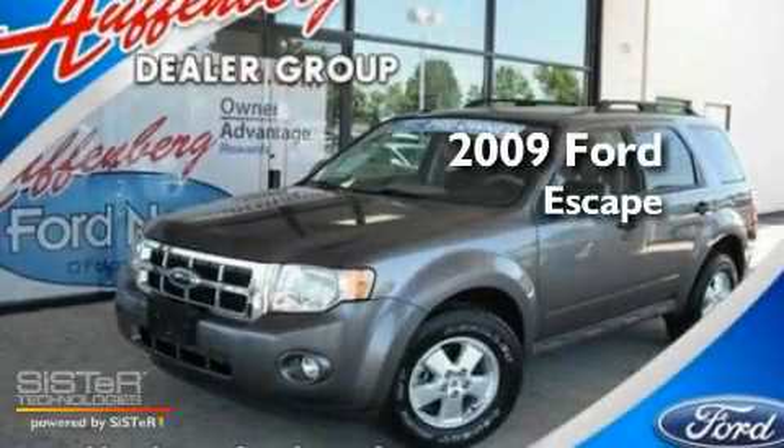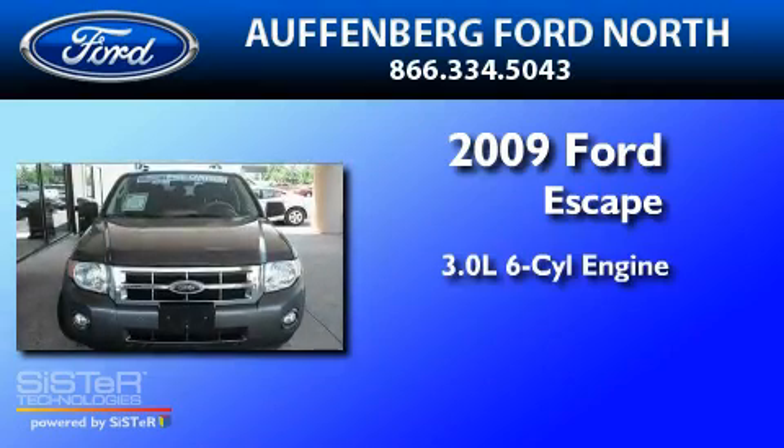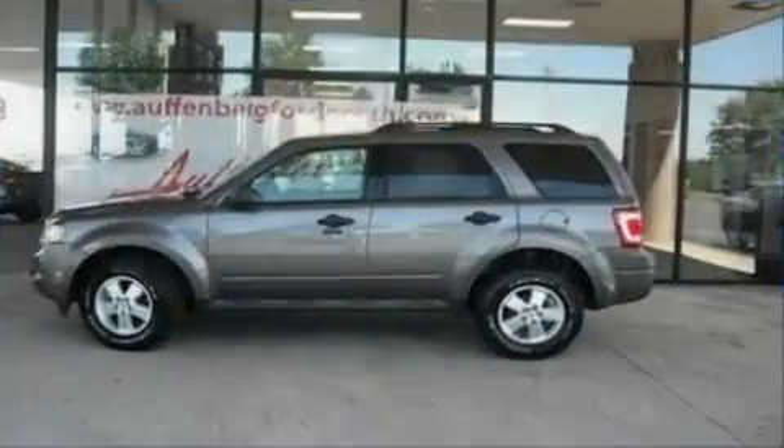This is a 2009 Ford Escape. It features a 3.0-liter, six-cylinder engine, a six-speed automatic transmission, and four-wheel drive.